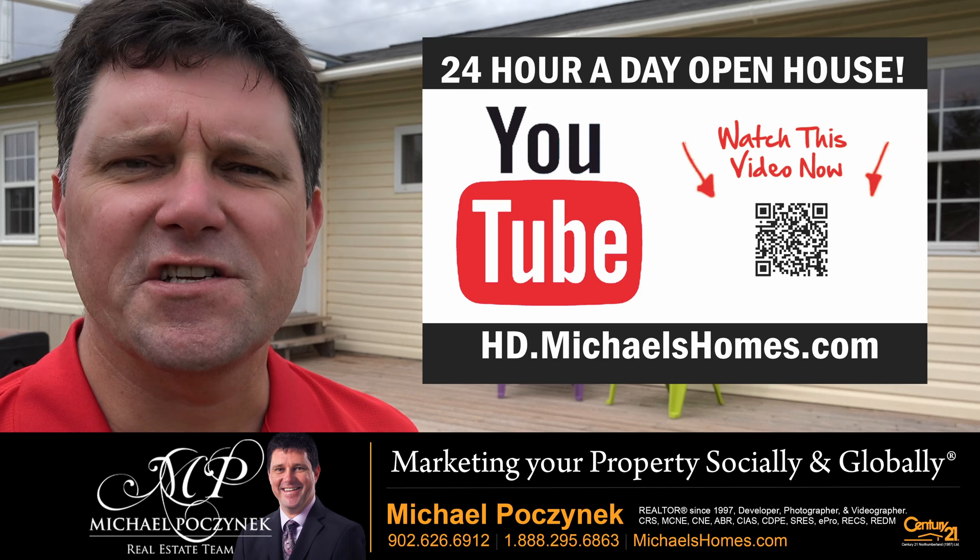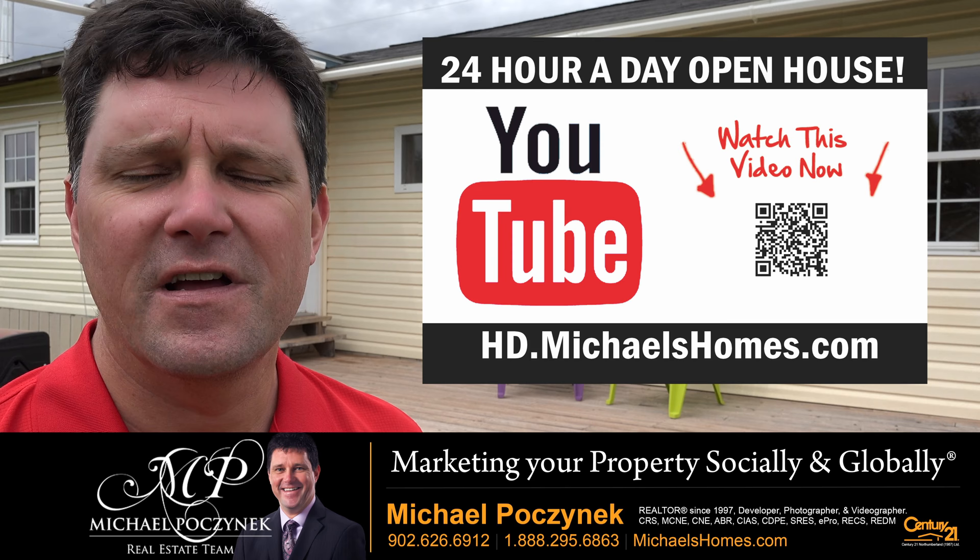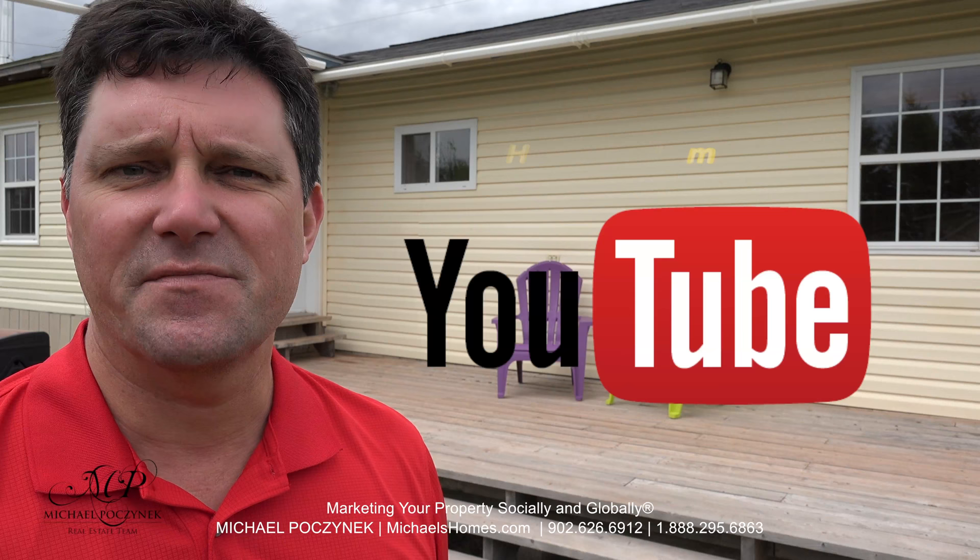Thank you very much for watching my 24-hour-a-day open house on 45 Isherwood here in Augustine Cove, Prince Edward Island, Canada. For more videos like this and PEI real estate tips, tricks, traps, and new listings before they go on MLS, be sure to subscribe to my YouTube channel at hd.michaelshomes.com.